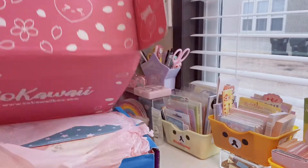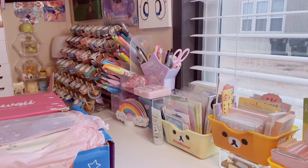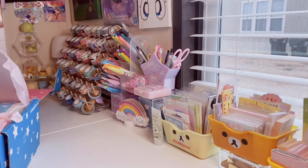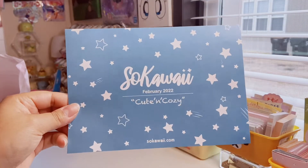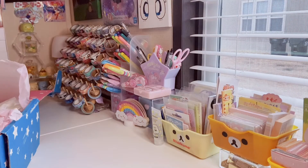We have our cute box like always and I'm going to randomly select whatever is in the box. By the way, I'm going to have the So Kawaii website linked down below if you want to check them out. The theme for this month is cute and cozy.